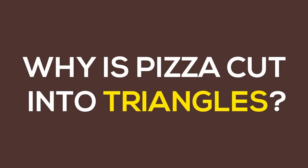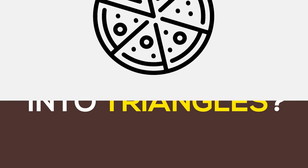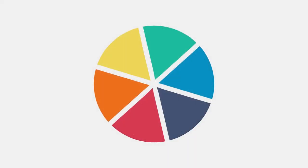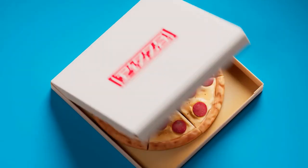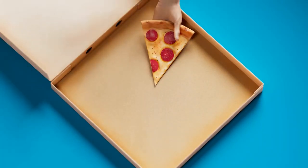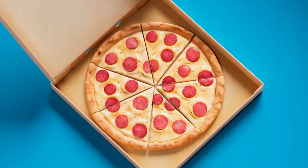So that explains why pizza boxes are not circular. Why is pizza cut into triangles? Pizza is cut into triangle slices because that is the most common way to equally divide a circle — think of a pie chart. By slicing from the crust to the center to make a triangle, every slice gets an equal portion of toppings and crust. It would be a bit unfair to give someone only the crusts.